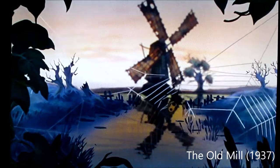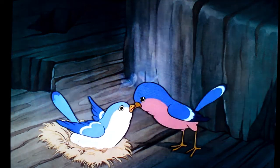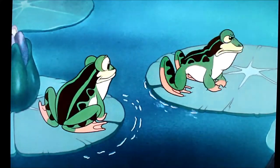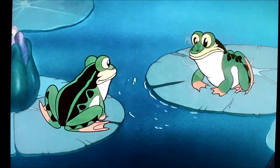The story focuses around an old mill in the countryside where several different animals call the place home. The film was another installment of the Silly Symphony cartoons, and its main focus was on innovation rather than a storyline that continued from beginning to end. While the film is a simple story, it's definitely worth a watch to see how much animation evolved with the addition of this classic short.